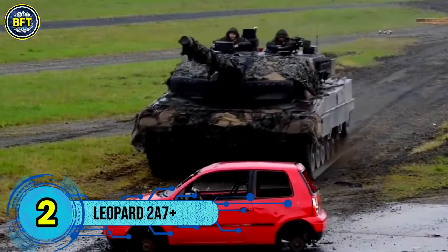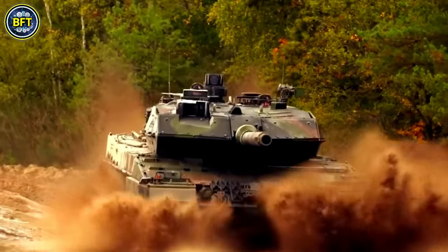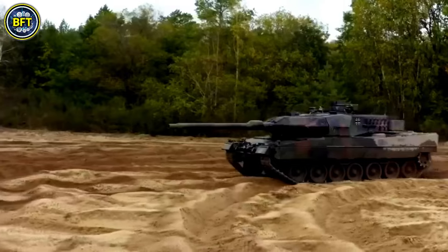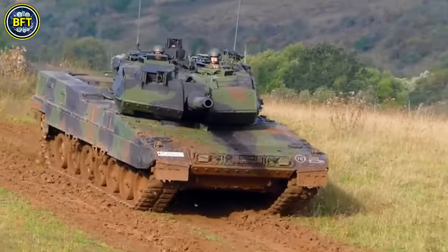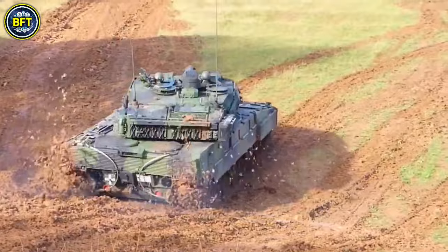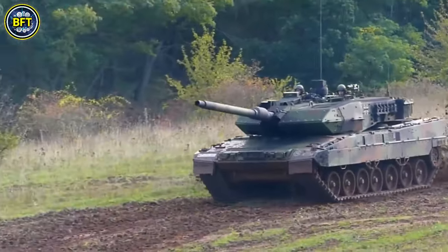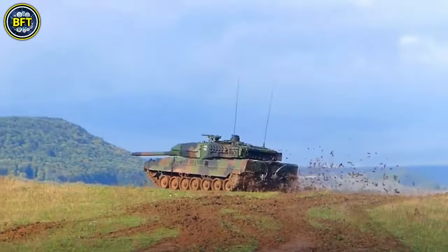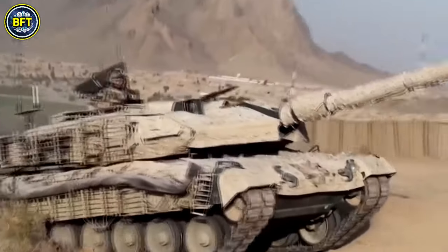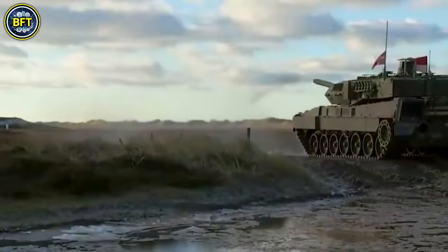Number 2: Leopard 2A7 Plus. The Leopard 2A7 Plus is equipped with a formidable 120mm smoothbore gun L-55 developed by Rheinmetall GmbH, replacing the shorter L-44 version. This upgrade enhances firepower significantly, as the longer L-55 barrel increases projectile velocity by utilizing more of the available energy, allowing the tank to engage targets behind cover and within buildings using programmable 120mm HE rounds. It also features KMW's FLW-200 remote-controlled weapon station, enhancing operational capabilities while keeping the crew protected. Each side of the turret is equipped with a bank of six smoke grenade dischargers, providing additional defensive measures.